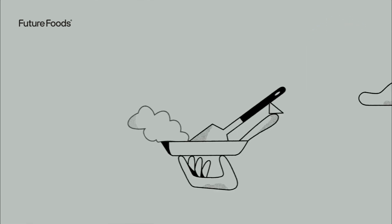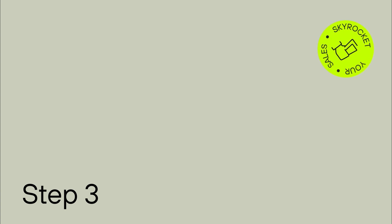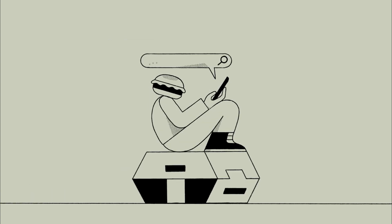Step 2: Your team gets to cooking up items for your new virtual restaurant concepts. Step 3: We promote and market your virtual brands on the delivery apps to ensure you get the eyes you need to boost your bottom line.